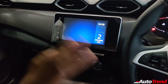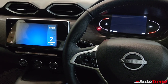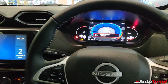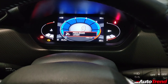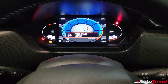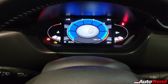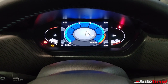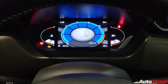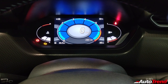Let me turn on the power to show you everything. And this is the pièce de résistance — the very colorful 7-inch TFT instrument cluster. The animations are pretty fancy and very attractive. Some people may find it too cartoonish, but personally I like it — it is very attractive, colorful, and provides all the details you need.